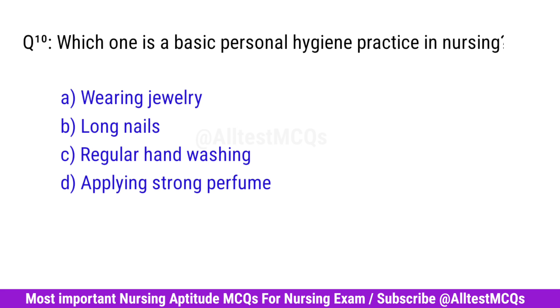Question No. 10. Which one is a basic personal hygiene practice in nursing? Right option is C. Regular handwashing.